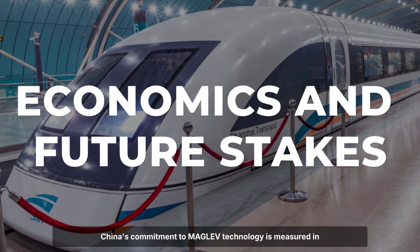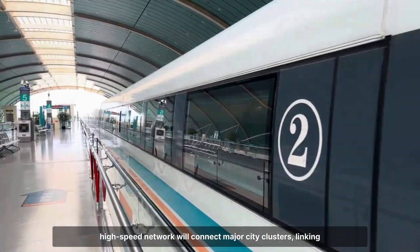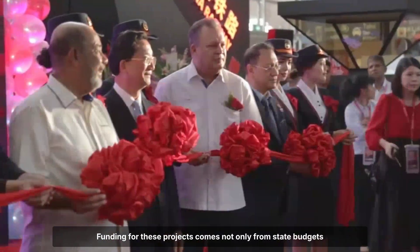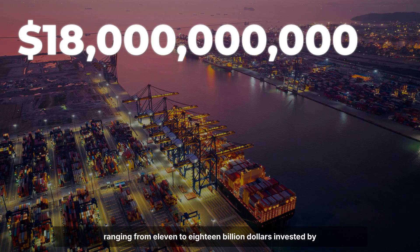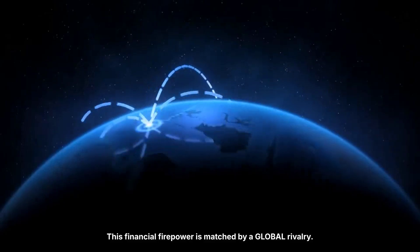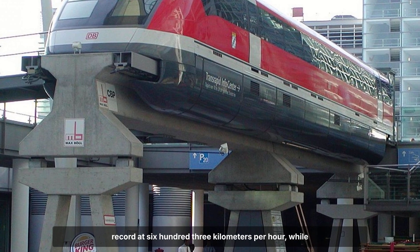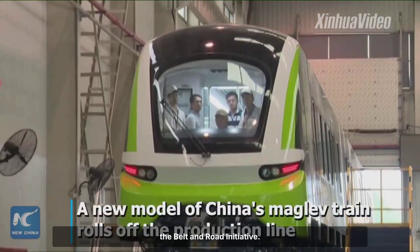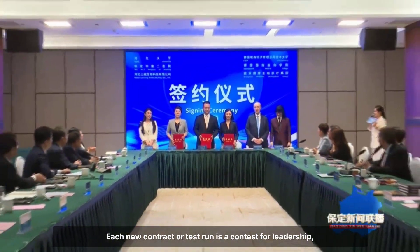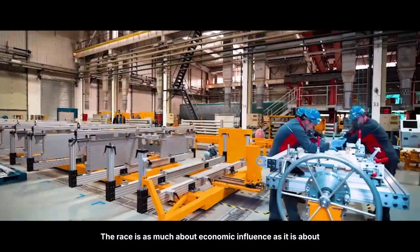China's commitment to maglev technology is measured in billions of dollars. By 2035, a high-speed network will connect major city clusters, linking maglev lines seamlessly with existing bullet trains. Funding comes from state budgets and public-private partnerships, with estimates ranging from 11 to 18 billion dollars invested by 2025. This financial firepower is matched by a global rivalry: Japan's SC Maglev holds the crude speed record at 603 kilometers per hour, while Germany's Transrapid technology once set the commercial benchmark. China's CRRC aims to surpass both — not just in speed but in market reach — positioning maglev as a flagship export for the Belt and Road Initiative. The race is as much about economic influence as it is about engineering prowess.